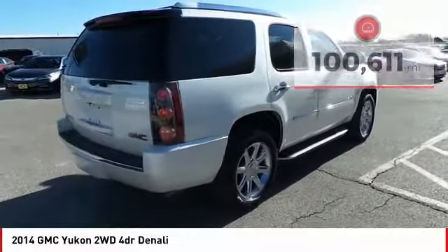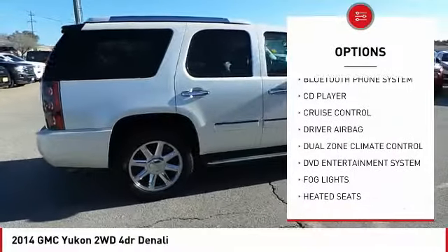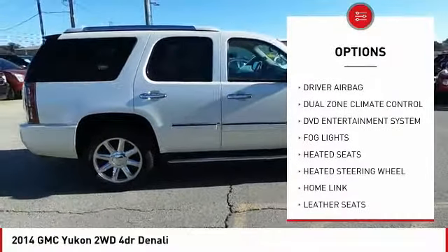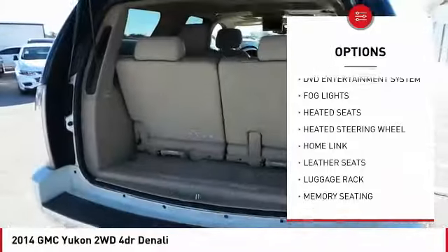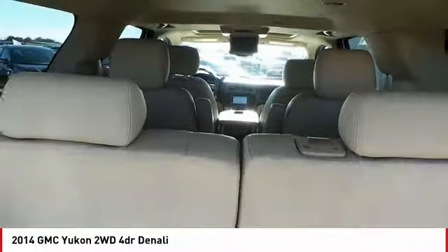Here are some of this vehicle's great options: remote engine start, backup camera, navigation system, heated seats, anti-lock brakes, OnStar, traction control, passenger airbag, side airbags, and driver airbag.